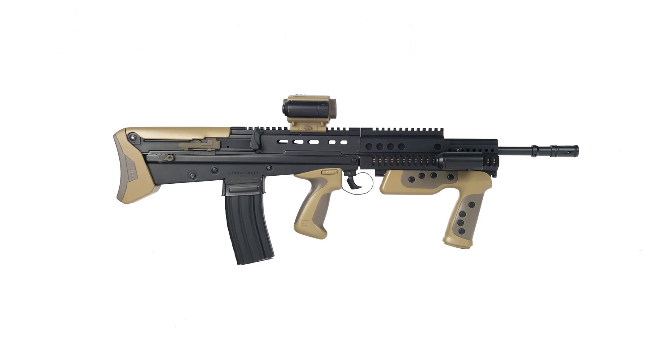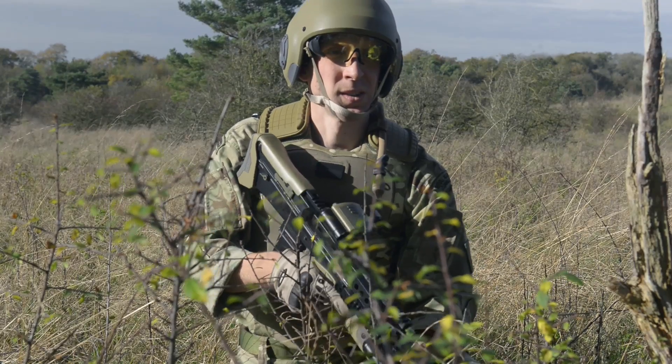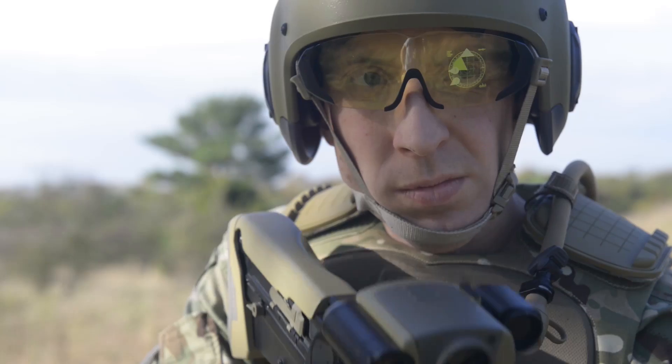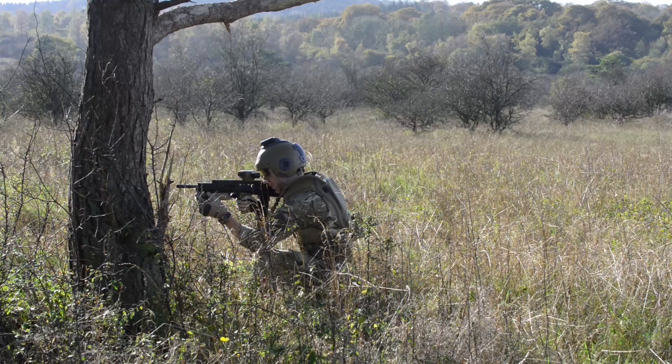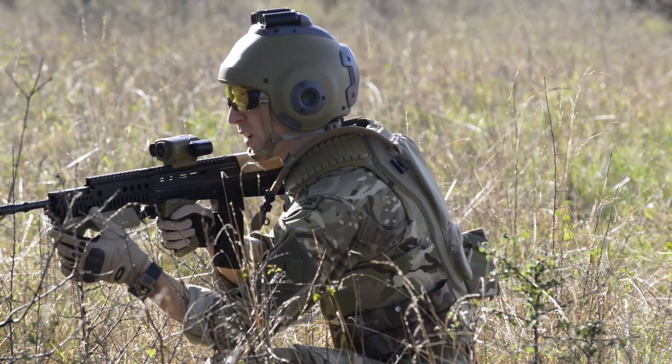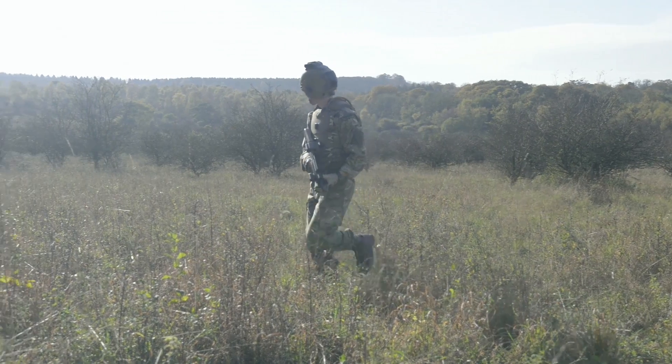The individual weapon will have improved ergonomics and effects spanning combinations of lethal and non-lethal capabilities. The ability to seamlessly provide targeting information between soldiers and their units will allow collaborative engagement and result in a more effective fighting force.